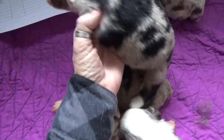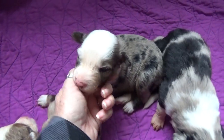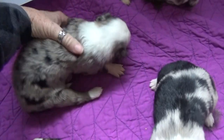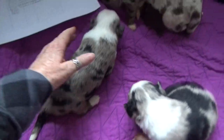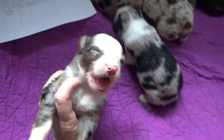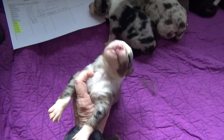This blue Merle female is Mei Lin. She does still have her tail. Her eyes are just now open, but they look very promising.